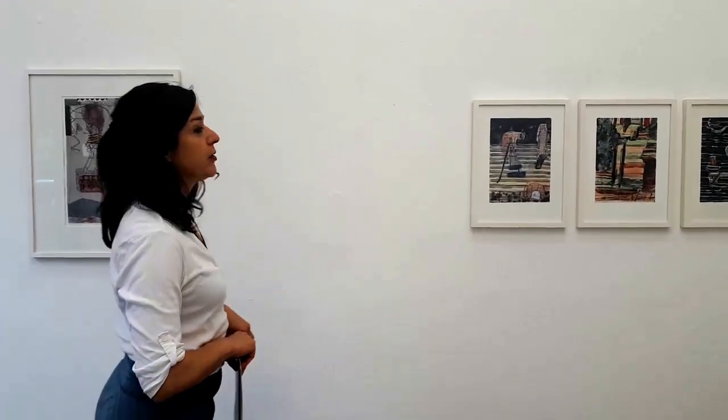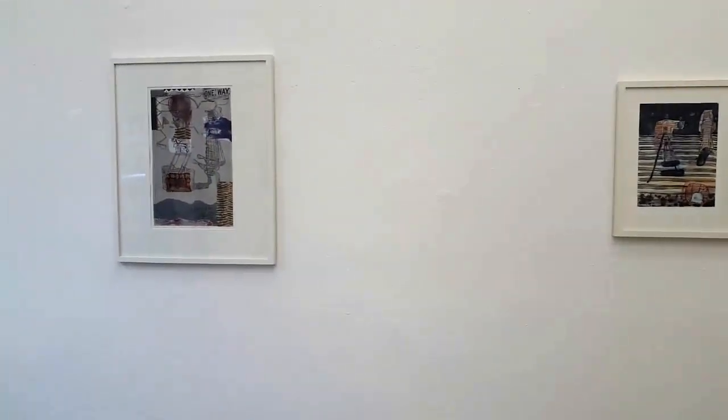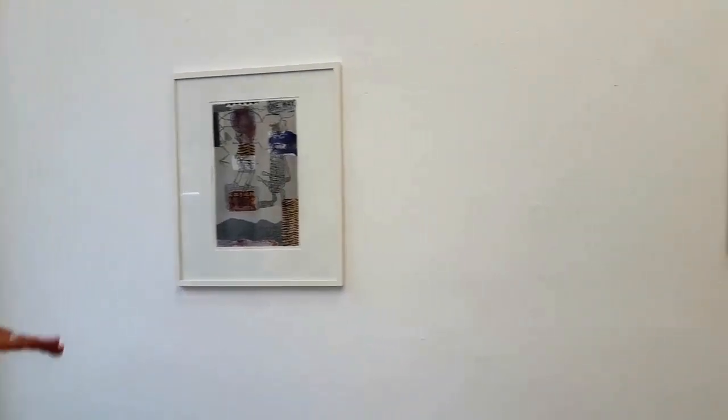Wiefried Habrich. In the Paper Reality exhibition, we showed four works of Wiefried Habrich: one collaged etching and three drawings.